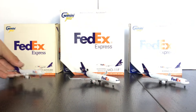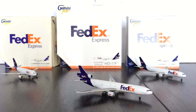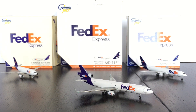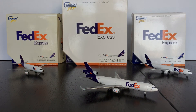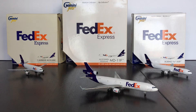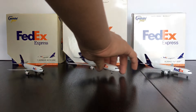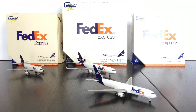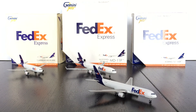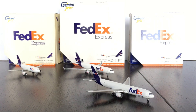Here is the MD-11, the large one of the collection. This is made by McDonnell Douglas, but McDonnell Douglas ceased operations and was then taken into Boeing, so Boeing pretty much makes this aircraft — not anymore, though. It looks really nice in the FedEx colors with the MD-11. If you're able to find them on eBay, they'll probably go for around $80 to $90.